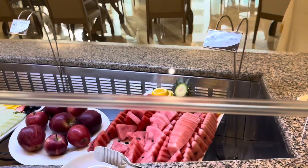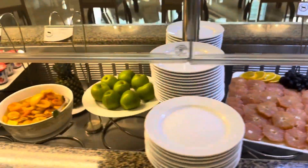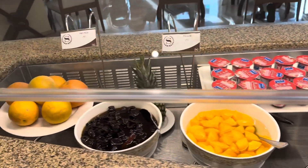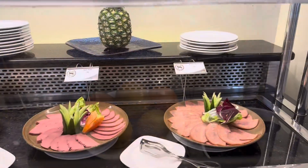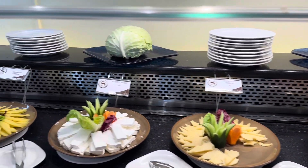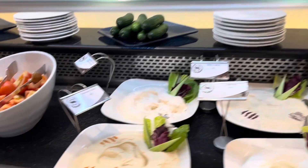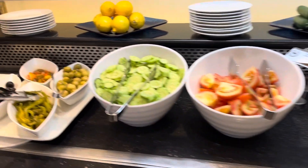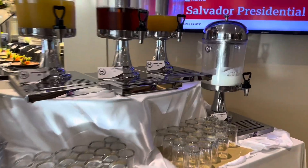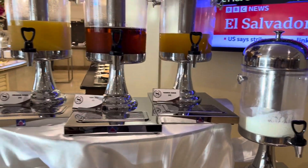Then this is the fruits section. Then this is the cold cuts section. And then this is the main food section.